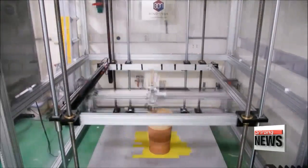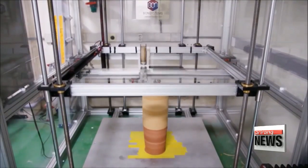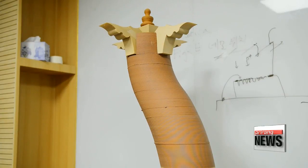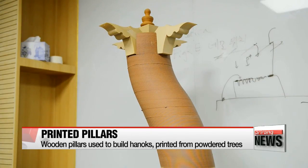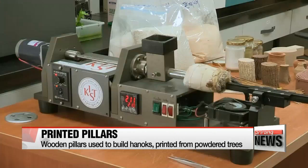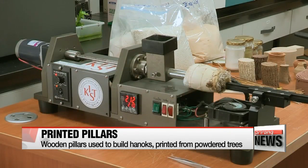At another lab in the country, a research team from the Korea Institute of Science and Technology has successfully printed a wooden pillar using natural raw materials. They used cypress trees that have been ground up into powder to print these wooden pillars. The powder was meticulously arranged and stacked layer by layer to create the final product.